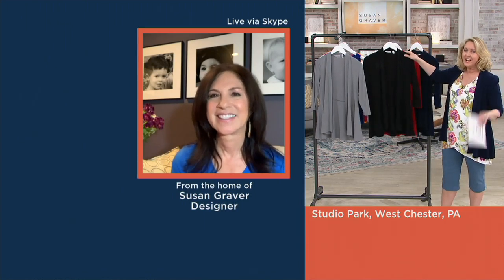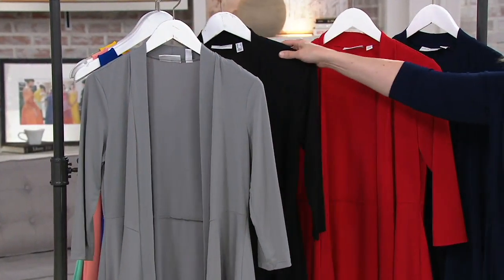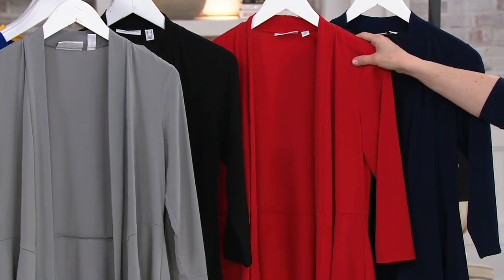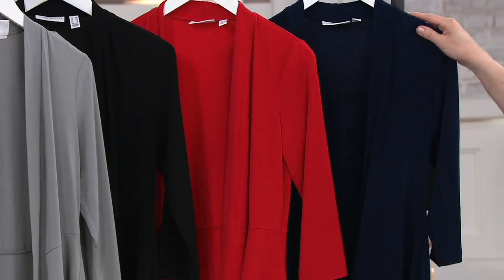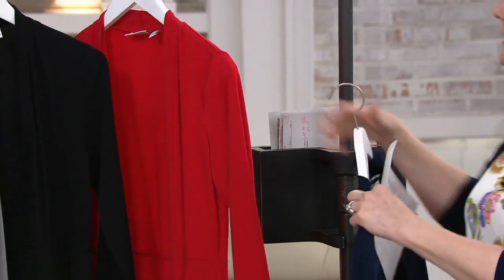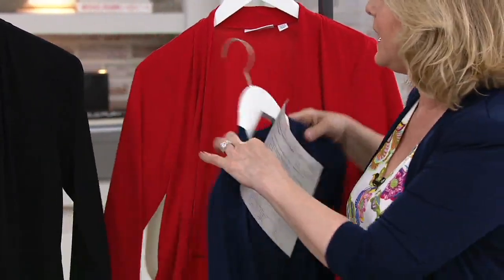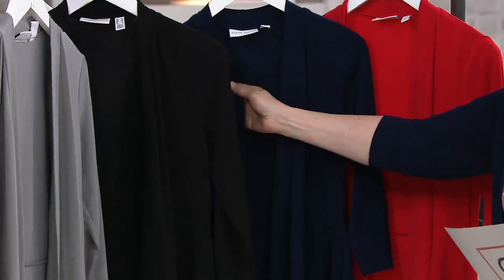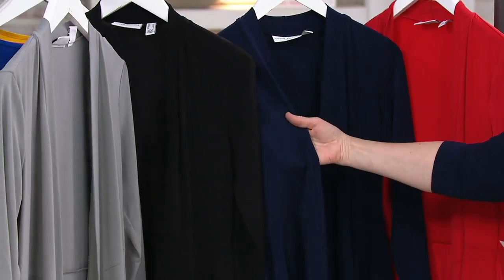Here are your colors: quiet gray, black — and if you've never had one of Susan's cardigans, this is the perfect place to start — then candy apple red, which is a true cool-tone red, and then navy. You can see the difference between the navy and the black right there. It is a true navy, which is why I'm wearing it.